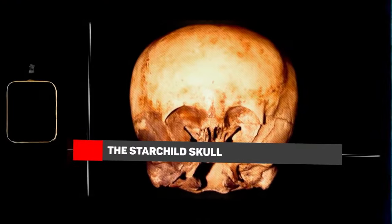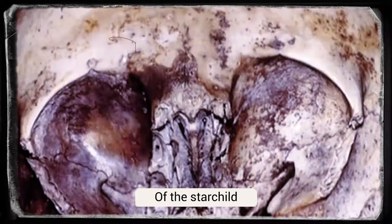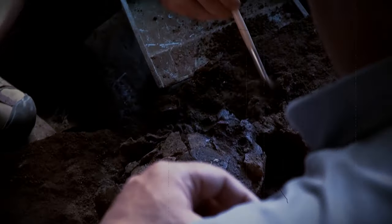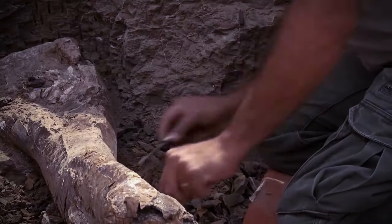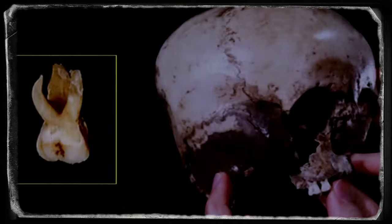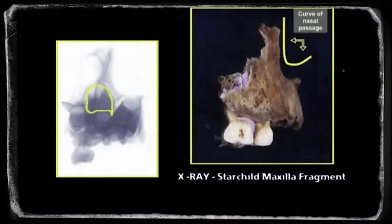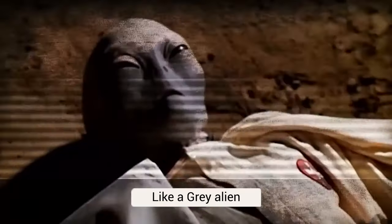The Star Child Skull. One of the weirdest finds that shook the archaeological world was the discovery of the Star Child. Everyone had their eyes on this unusually shaped skull that was found in northern Mexico in the 1930s. The skull was asymmetrical in shape and had a huge cranium, unlike that of a human child. The head was quite big, with shallow eyes and no frontal sinuses or maxillary bone — basically, the nasal area was quite different from a normal human being. This archaeological find kept everyone on the edge of their seats because the skull looked a lot like a grey alien.